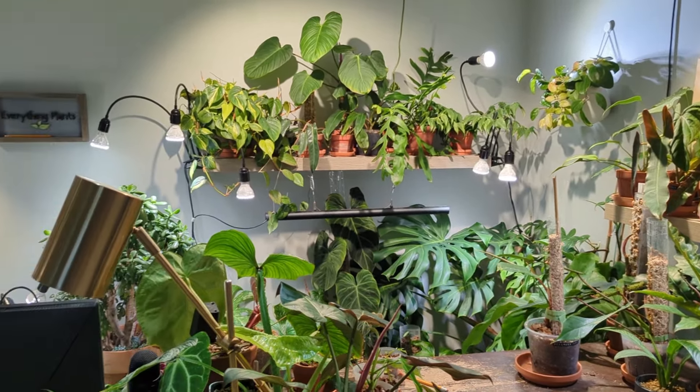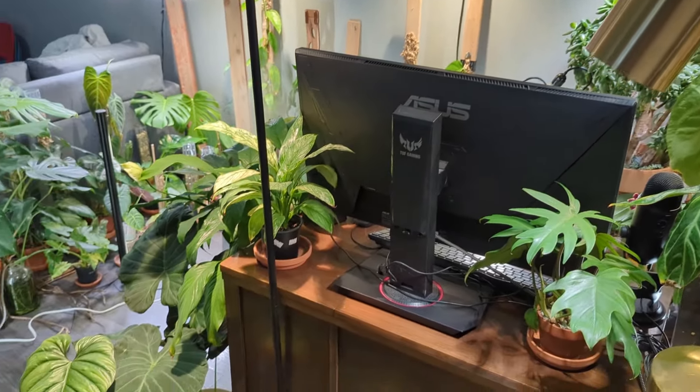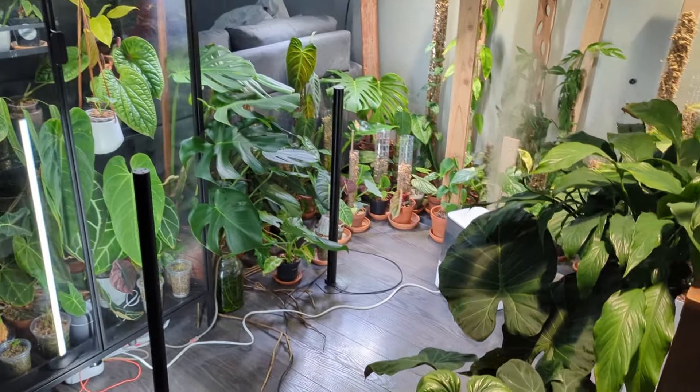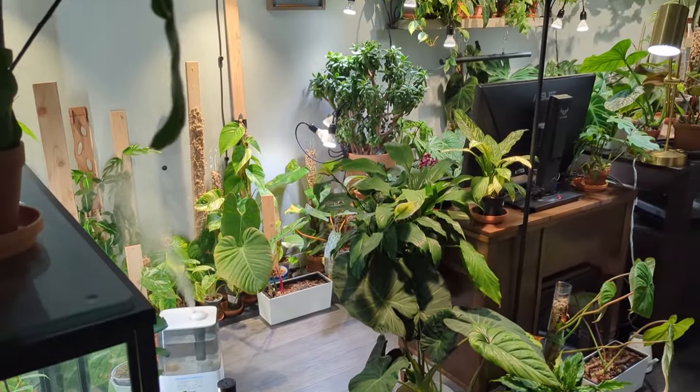I'm sorry if I went a little bit fast with some of the plant names and I just have way too many plants to put all the names up on the screen - it would basically just be flashing the plant names. But if you have any questions, you can leave it down in the comment section. I do read all my comments, but thanks for watching. Bye.